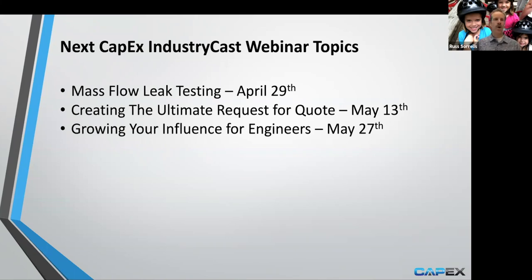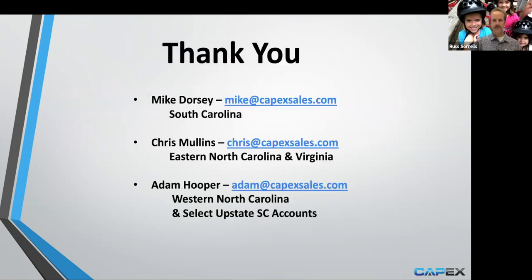Next we're going to talk about mass flow leak testing. We're open to any suggestions — if you'd like a webinar on plastic welding, plastic joining, growing your career, or anything technical, we'd be happy to share that. Here's what we have coming up on the calendar: April 29th — mass flow testing; creating the ultimate RFQ on May 13th; growing your influence as an engineer on May 27th. We're also going to be doing troubleshooting one-on-one for leak test applications in between.